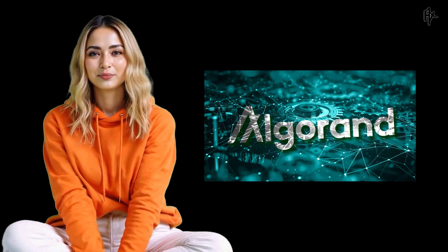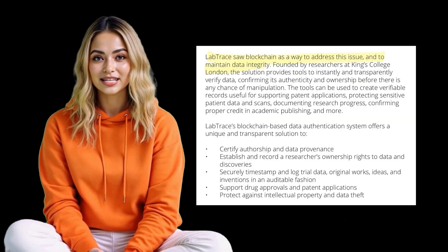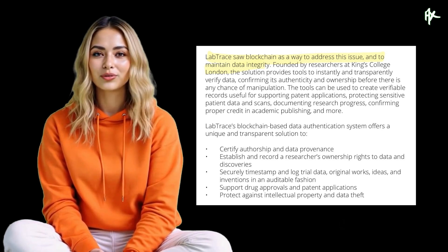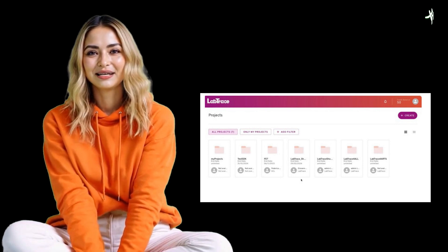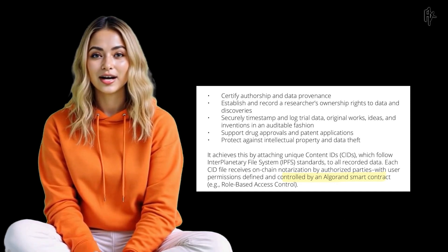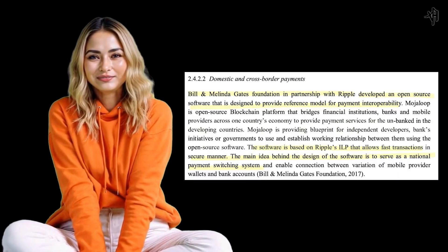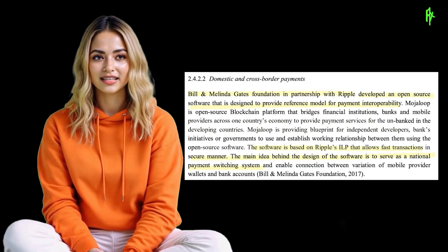The decision to utilize blockchain in these initiatives is not merely a technological choice, but a strategic one aimed at addressing some of the world's most pressing challenges. In summary, the partnership between LabTrace and Algorand represents a significant step forward in leveraging blockchain for global health and research. By ensuring data integrity, transparency, and security, LabTrace is paving the way for more trustworthy and efficient systems in healthcare and academia. At the same time, Ripple's contributions through Mojaloop demonstrate the power of blockchain in revolutionizing financial systems and promoting inclusion. Together, these initiatives underscore the transformative potential of blockchain technology in creating a more equitable and connected world.